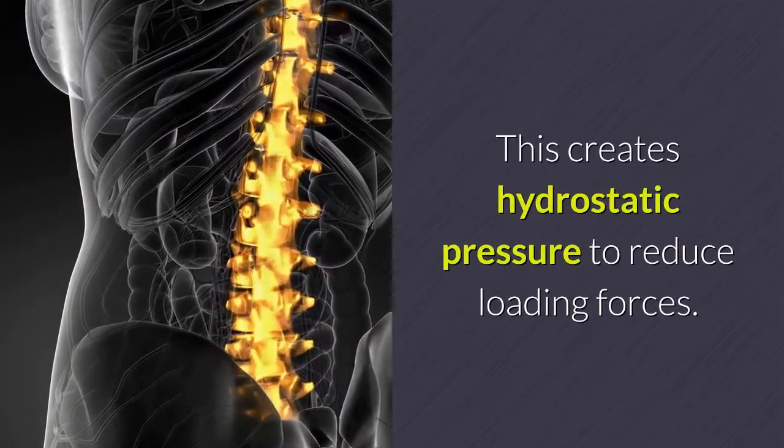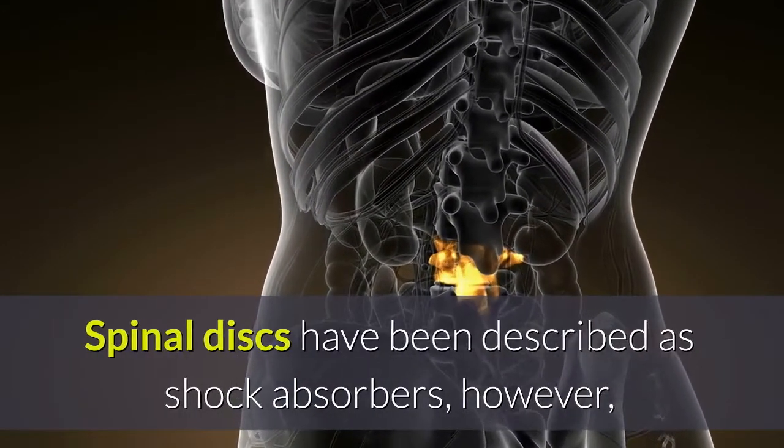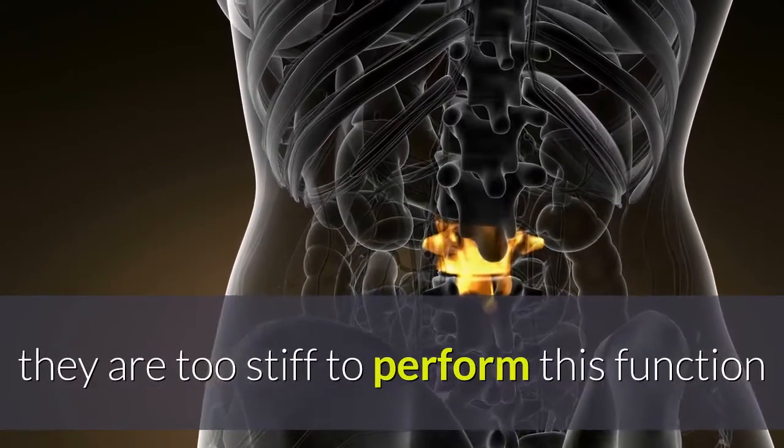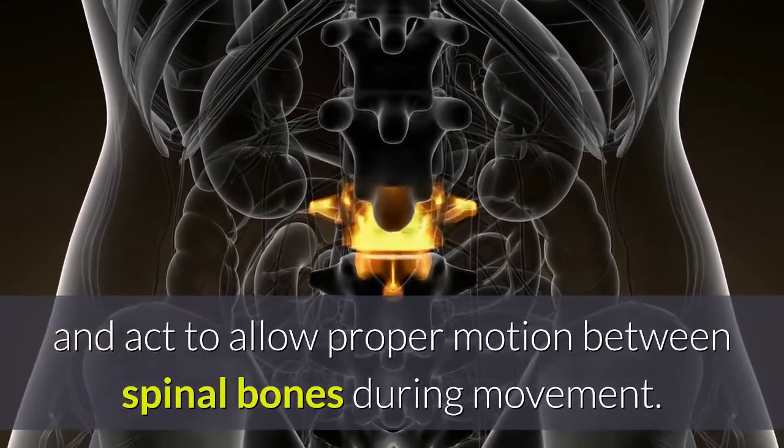This creates hydrostatic pressure to reduce loading forces. Spinal discs have been described as shock absorbers; however, they are too stiff to perform this function and actually act to allow proper motion between spinal bones during movement.